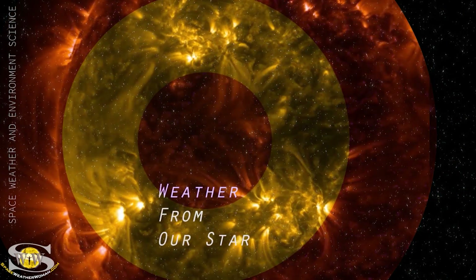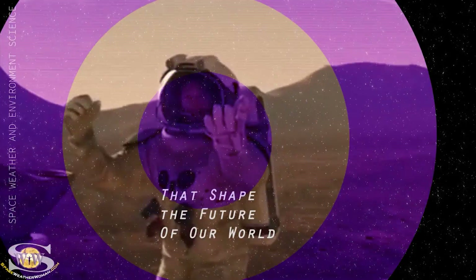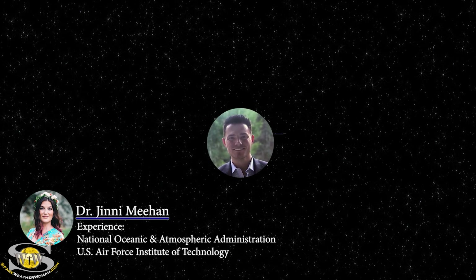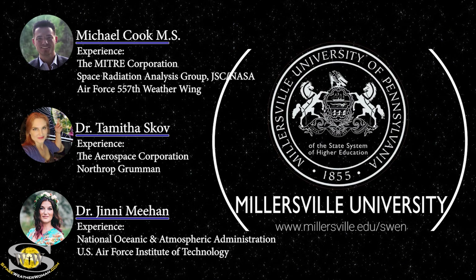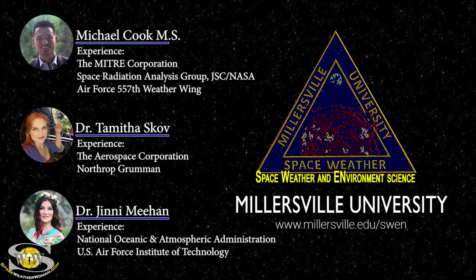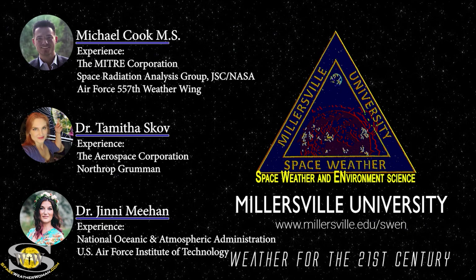If you want to learn how weather from our star causes impacts at the Earth that shape the future of our world, join professors Dr. Jenny Meehan, Michael Cook, and myself as we guide you through a space weather certificate program like no other. To enroll in the space weather and environment science program offered at Millersville University, go to millersville.edu/swen.